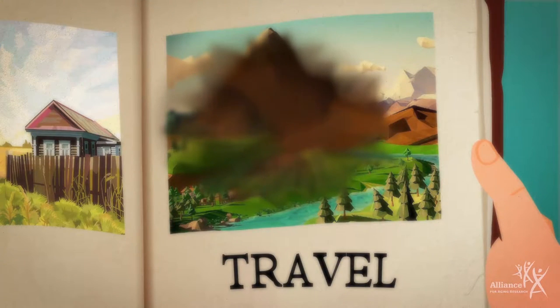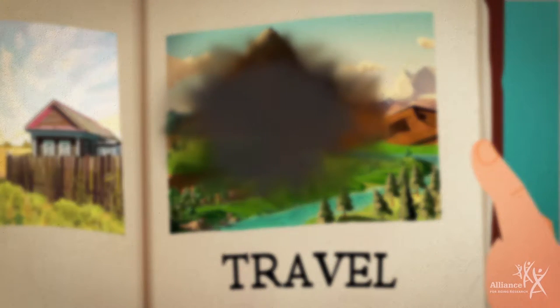AMD rarely causes complete blindness. However, wet AMD can lead to legal blindness without proper treatment.